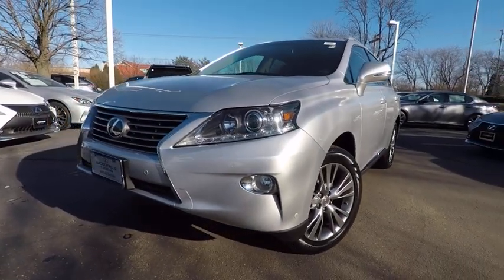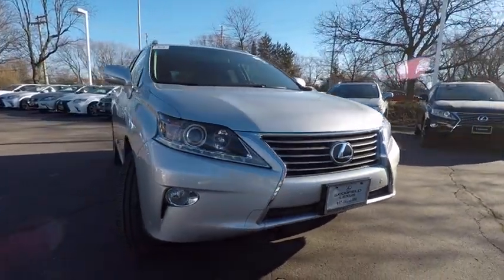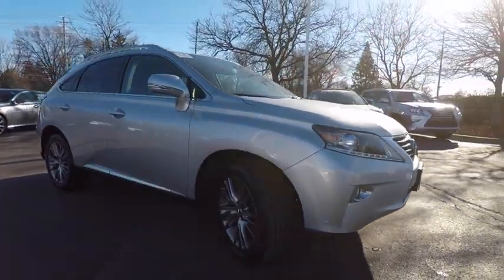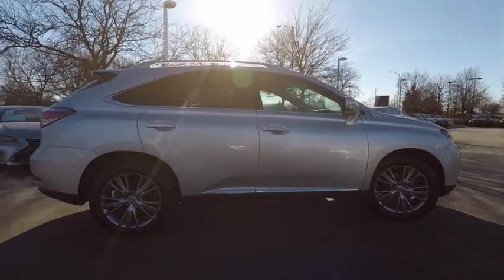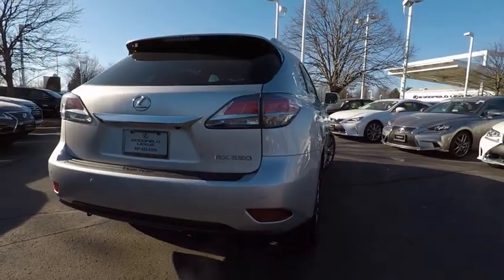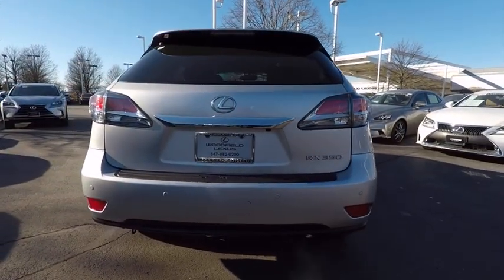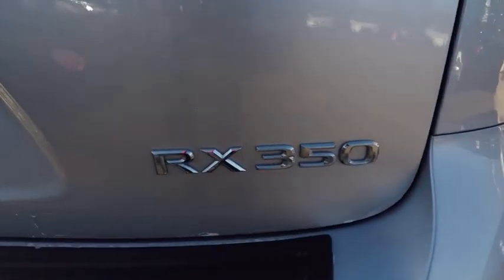The 2014 RX350. The RX350 offers a driver-inspired design and intuitive technology that puts you in total control of your interior. Paired with a spacious cargo area and a powerful V6 engine, the RX350 continues to offer the best combination of powerful performance and interior luxury in its class, and is priced below $25,000.